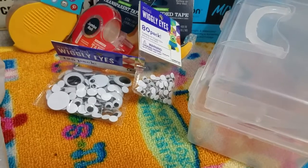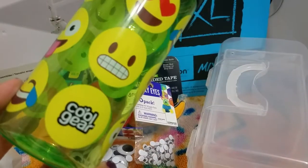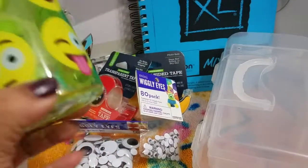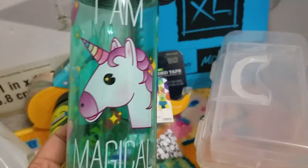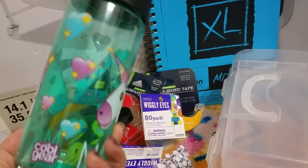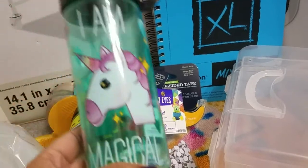The last thing I wanted to show you is they have these new little mini water bottles. My son got this emoji one for himself — emojis are really in right now and he likes emoji stuff. But for those of you who like unicorns, look what I found! It says 'I am magical' and has a little unicorn on it — so cute!